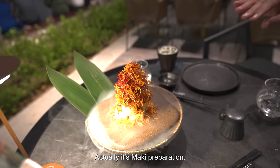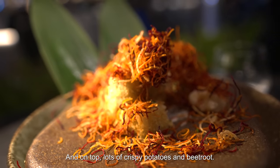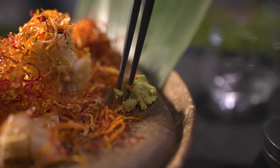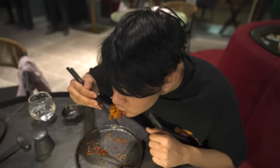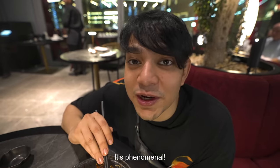Actually, it's a maki preparation — with salmon and avocado, and on top, a lot of crispy potato and beetroot. Basically under all this, there are maki rolls. There's a crisp from the potatoes and the beetroot. It's phenomenal.